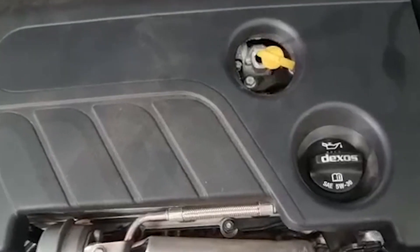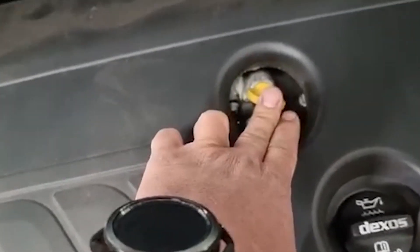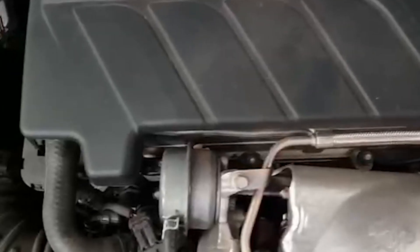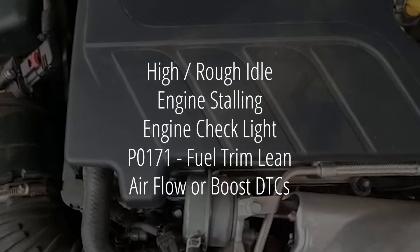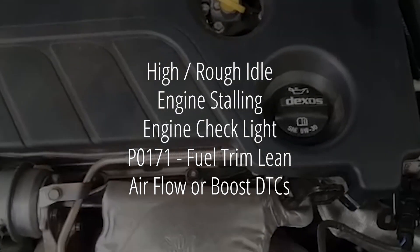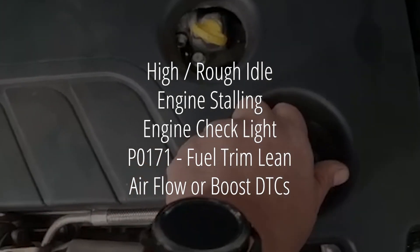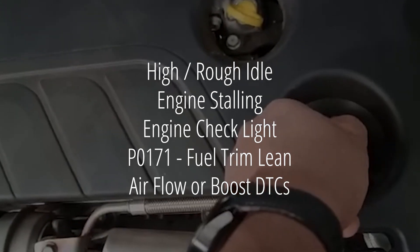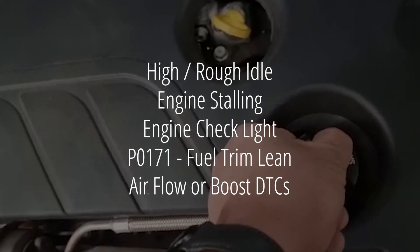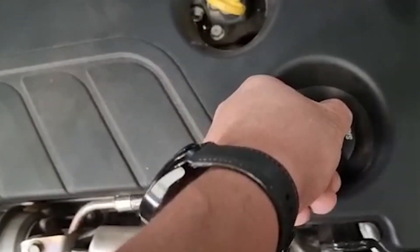Unfortunately, it may be an expensive procedure to fix. This is the noise. This noise is usually accompanied by a high or rough idle. The engine may be stalling. The engine check light may be on. Diagnostic trouble code P0171, fuel trim lean could be recorded, and possibly other airflow or boost related trouble codes.